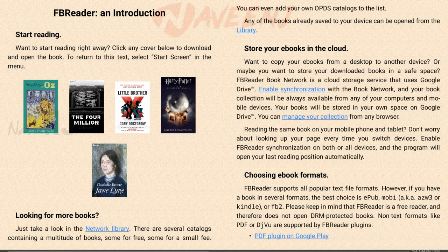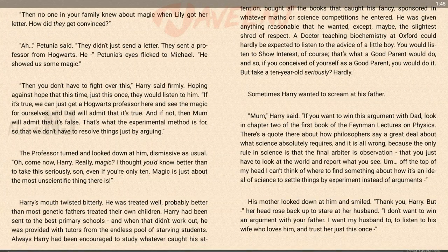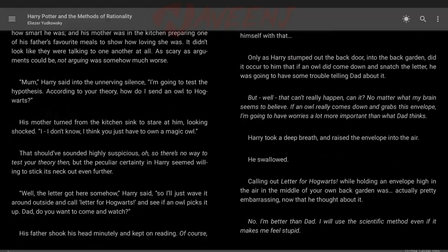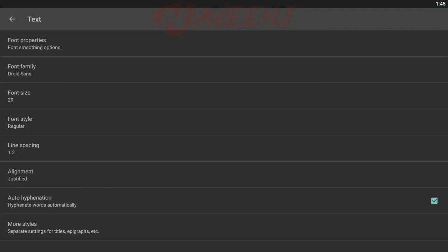FB Reader is a highly customizable e-book reader for all types of devices. It is available for devices that run on Android, Linux, Mac OS, Windows, Blackberry, and other platforms.